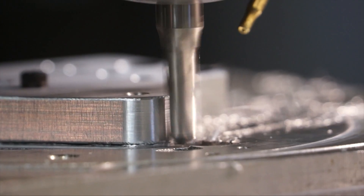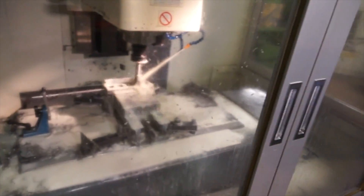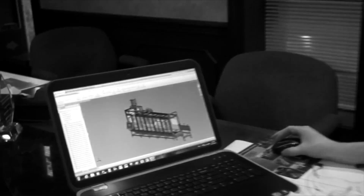We have full CNC machining centers, we have welding stations, we have CNC lathes, CNC millers — we have pretty much everything that we need to build everything in-house. By doing that, we have full control of the facility and our product.